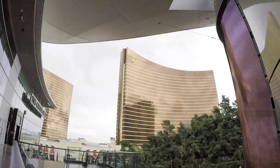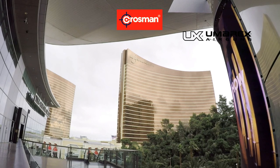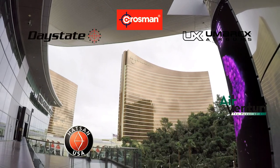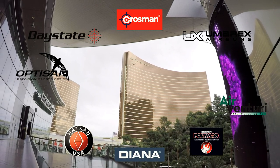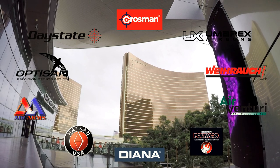This special broadcast of AEAC is made possible by Crossman Corporation, Womarex USA, Air Venturi, Hotson USA, Daystate, Optuson Optics, Diana Air Guns, Predator Pellets, Air Arms, and Virox Sport. And you guys know the best way to thank them.